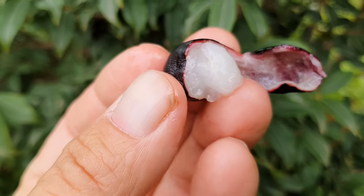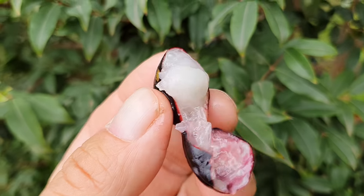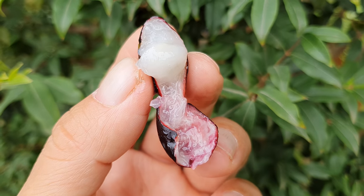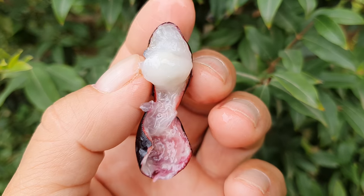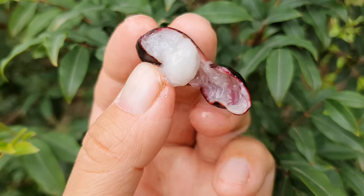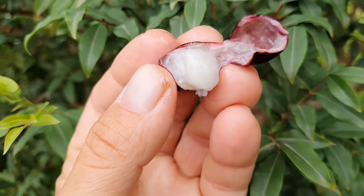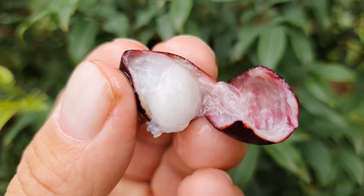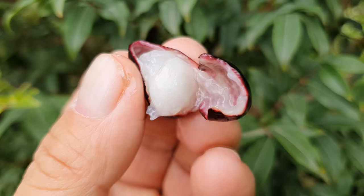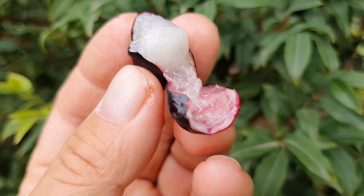It tastes like a grape mixed with star apple — it's a combination of grape and star apple. Or even abiu, if you're familiar with abiu — we're talking tropical fruit from the tropics. And this one is very rare, extremely rare.